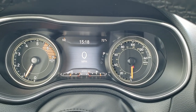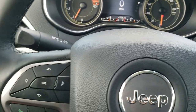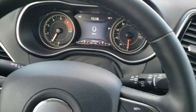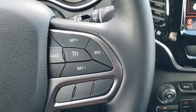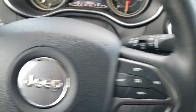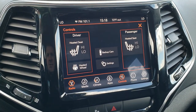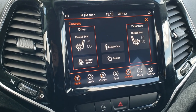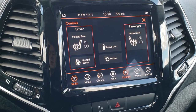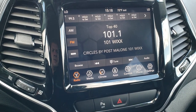It has a digital speedometer, outside temperature and compass display, and a time display as well. This one has the heated leather-wrapped steering wheel. Cruise controls are on the right, and Bluetooth and information center controls are on the left. It comes with the 8.4 4C radio, giving you AM, FM, and SiriusXM radio capabilities, plus Android Auto and Apple CarPlay so you can hook up your cell phone and project to the screen.